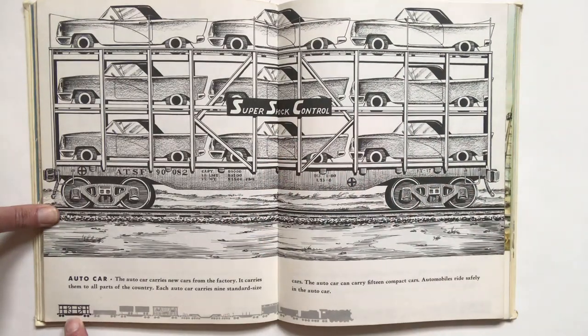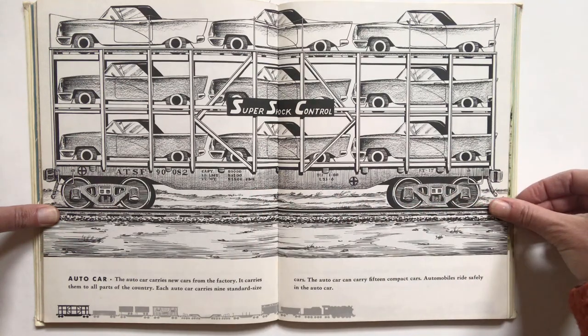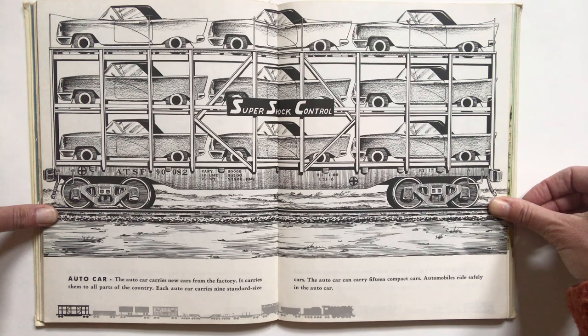Number nine, the auto car. The auto car carries new cars from the factory. It carries them to all parts of the country. Each auto car carries nine standard size cars. The auto car can carry 15 compact cars. Automobiles ride safely in the auto car.